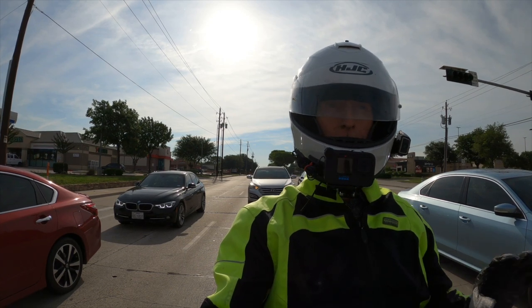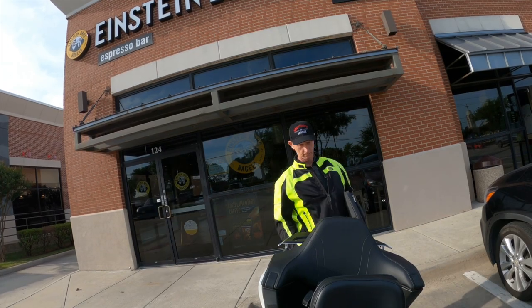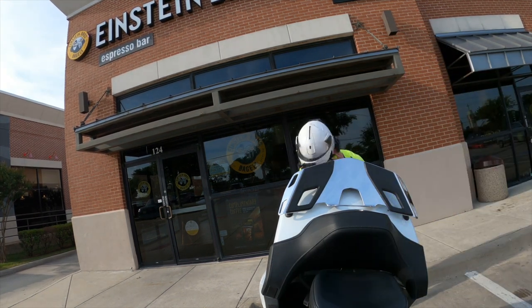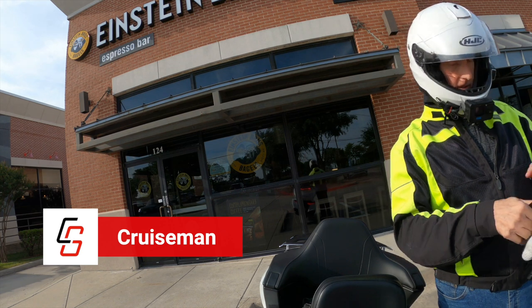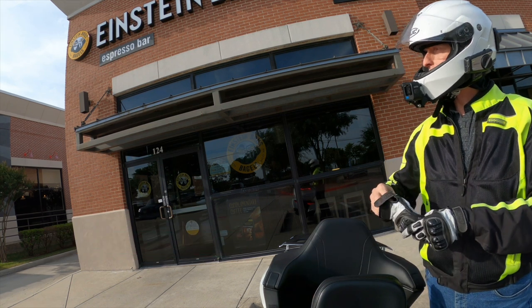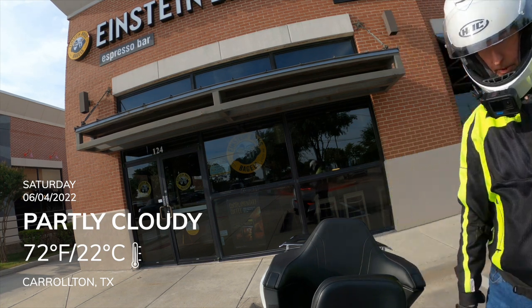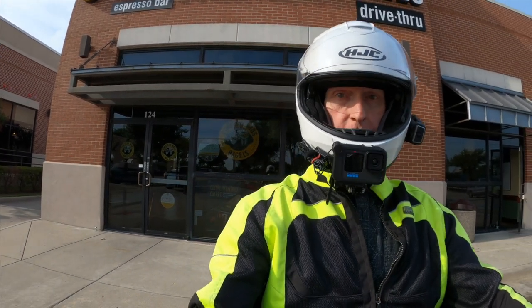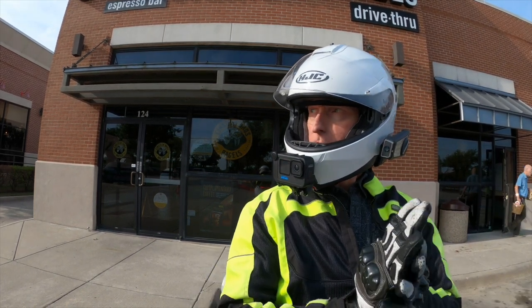Good morning everybody. It's Saturday morning here in Carrollton, Texas, and it is a really beautiful Saturday morning. I'm just getting ready to head home. Just had coffee here at Einstein's, got a little work done. I've got a lot of stuff to talk about in today's motor vlog.